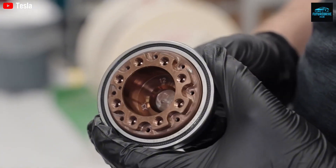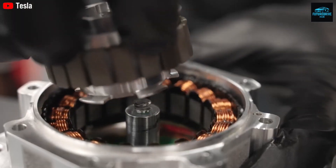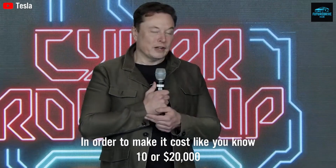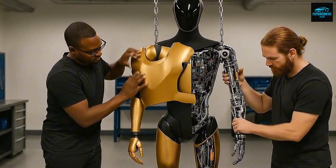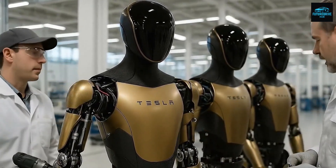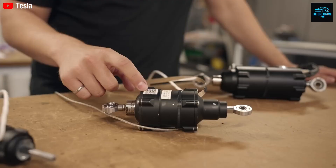Most recently, Elon Musk confirmed that Optimus is approaching its official commercial release in the form of Gen 3. This version is designed to feature near-human-level dexterity, the ability to learn tasks simply by watching videos, and the capacity to work continuously for 8 to 10 hours on a single charge. Within the next two years alone, this machine has the potential to disrupt the global labor market in ways we have never seen before. So today, we are going to walk through three critical questions: why is Optimus Gen 3 a real turning point, what are the five core upgrades that allow it to outperform every humanoid robot on the market, and how is Tesla able to manufacture this robot at a cost comparable to that of a used car?